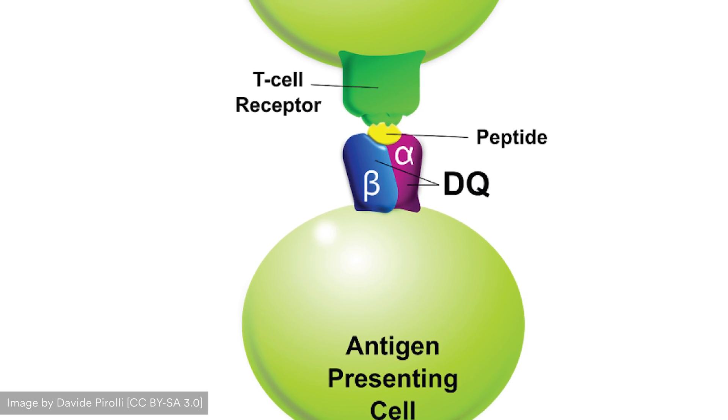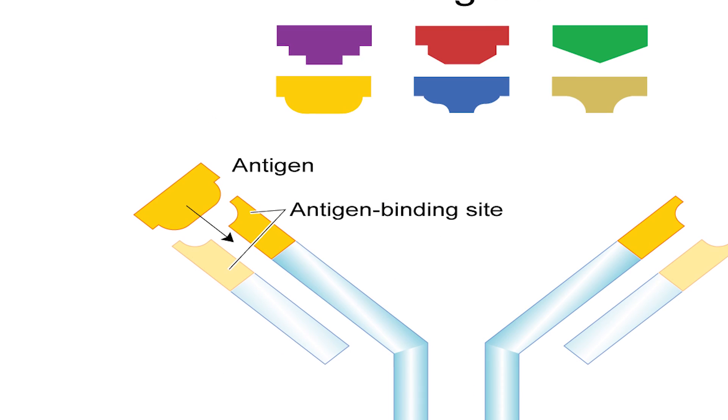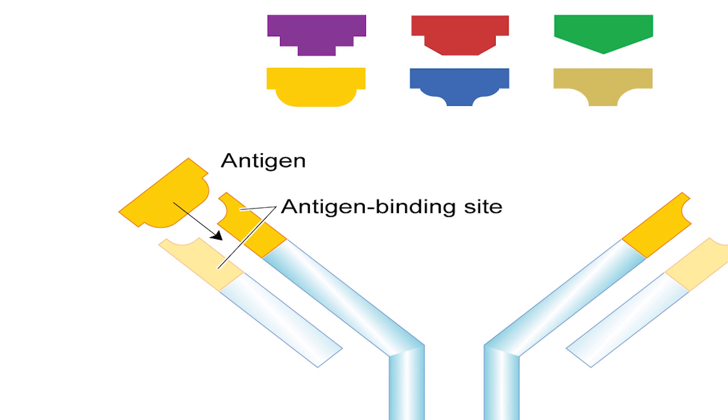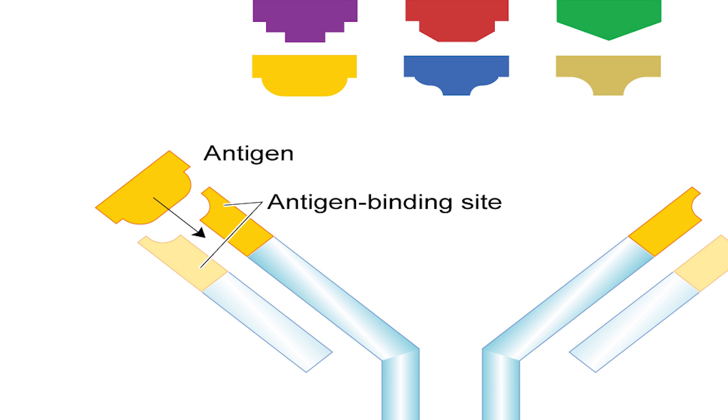This interaction is similar to a lock-and-key mechanism, where you have a T cell receptor on the surface of a T cell and an antigen being presented by a dendritic cell, and these cells come together. This is part of the initial recognition phase.